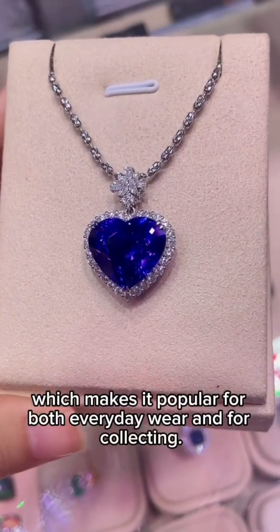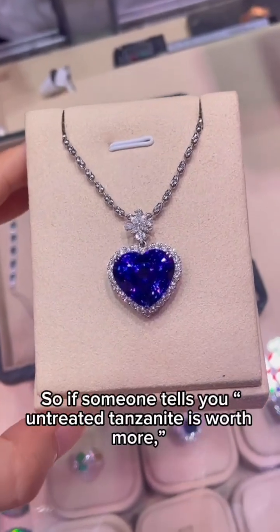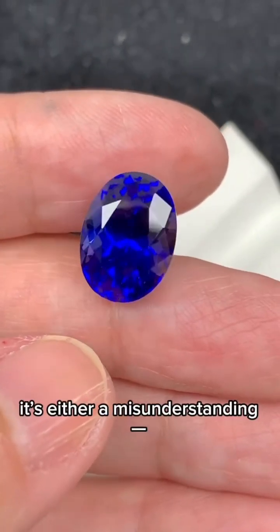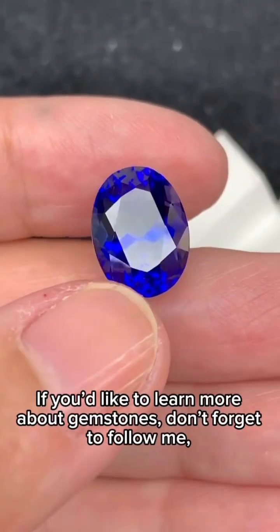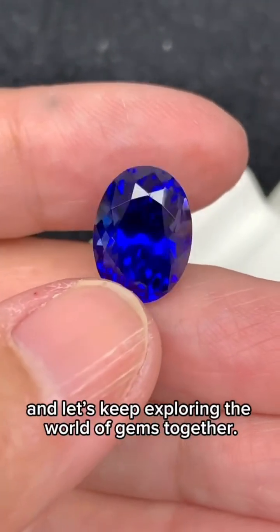And the price? Only a fraction of sapphires, which makes it popular for both everyday wear and for collecting. So if someone tells you untreated Tanzanite is worth more, it's either a misunderstanding, or maybe even an attempt to trick you. If you'd like to learn more about gemstones, don't forget to follow me, and let's keep exploring the world of gems together.